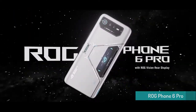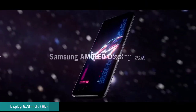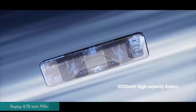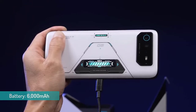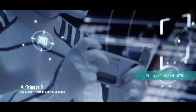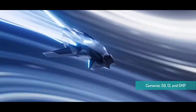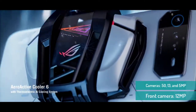The first is the ROG Phone 6 Pro, which is the best of the two. It has everything a gamer needs, including a large 6.78-inch display with a 165Hz refresh rate, a massive 6000mAh battery with 65W charging, and great performance thanks to Snapdragon's latest chipset paired with 18GB of RAM. The device comes with ultra-solid air triggers that are fully customizable in terms of sensitivity and button mapping.